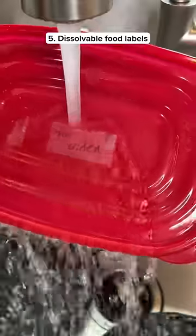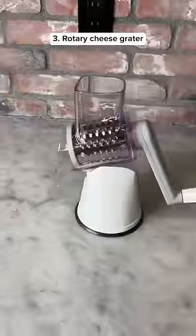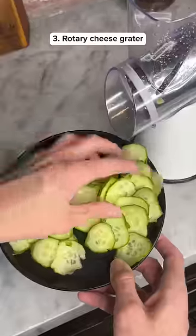These are food labels which dissolve once you put them in water. This is a penguin egg holder which holds your eggs in place when you're boiling them. This is a rotary cheese grater that comes with three attachments and you can also use it with vegetables.